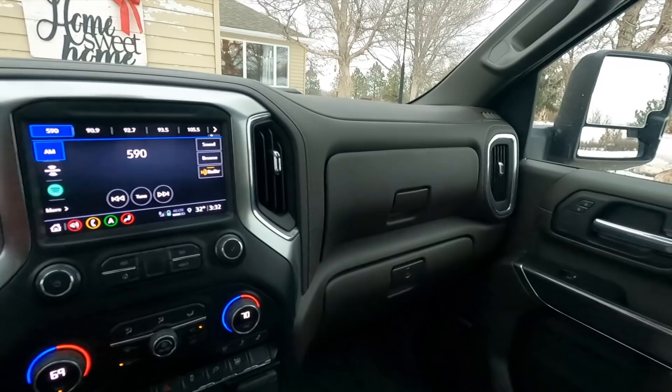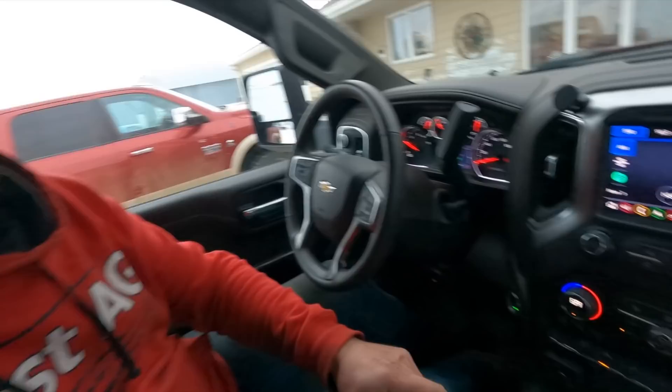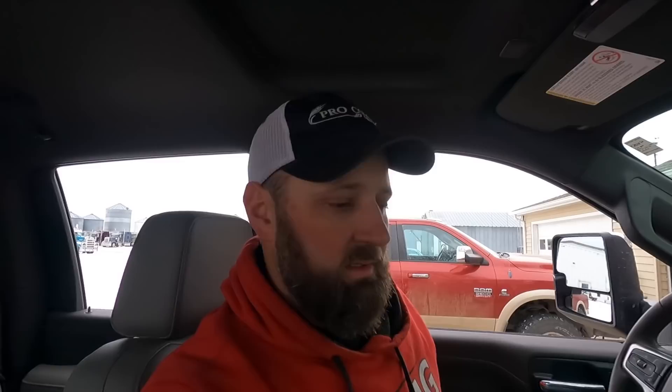One of the girls' favorite features, they call the fart button. When someone farts in the pickup, you push this button and all the windows instantly go down. You can also program to do that from your remote. In the summer when it's hot out, you can hit that button, roll all your windows down, and let it cool off quick on a hot day.